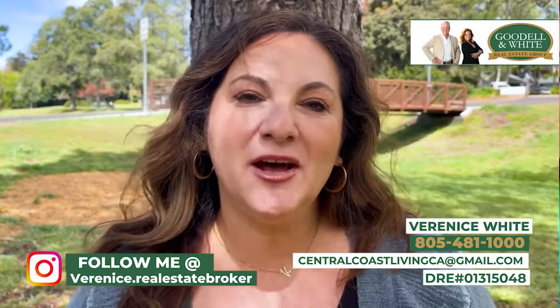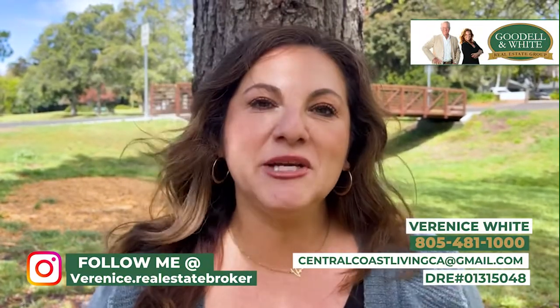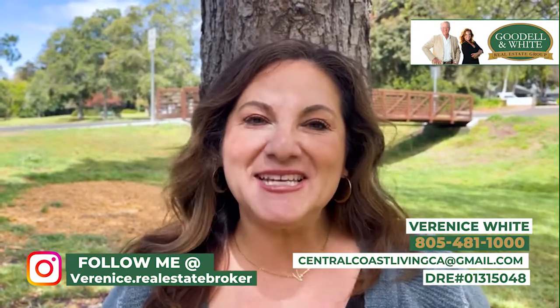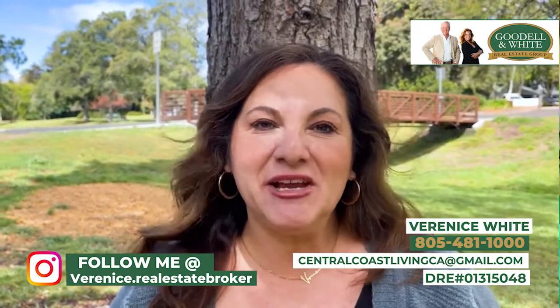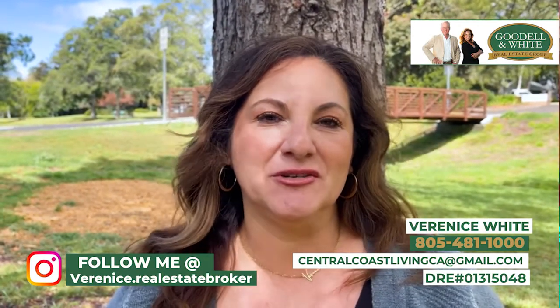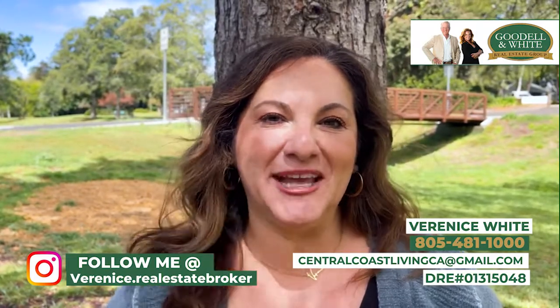The only way we can help you find that sweet spot here on the Central Coast is if you reach out. Give us a call, text, or email — day, evening, or weekend, it does not matter. We're looking forward to hearing from you and can't wait to help you figure out where you want to land here on the Central Coast. Until the next video, we'll catch you later.